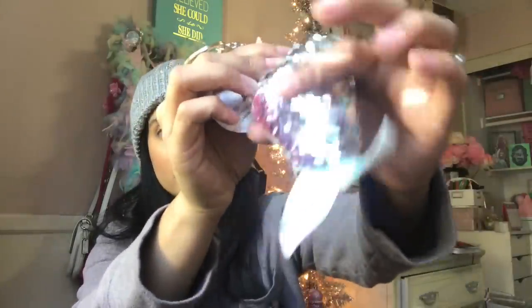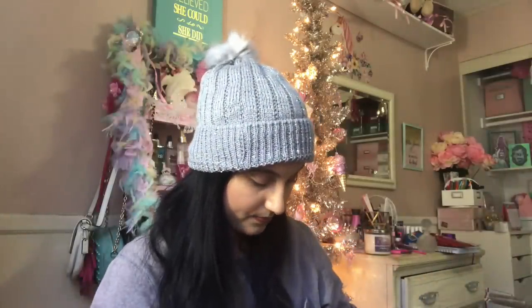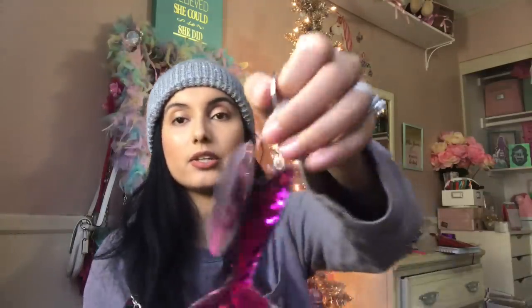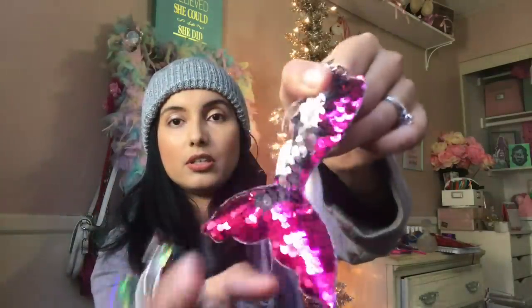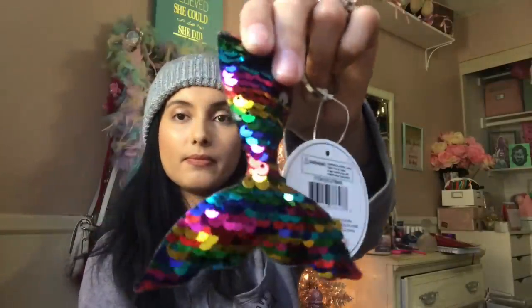They also had black and pink, and they had ones with like a rainbow effect. Then I found these — they are the mermaid tail sequin keychains. I got the hot pink that turned silver, I got the rainbow, and then I got the blue that turned silver.